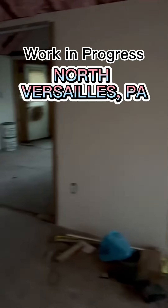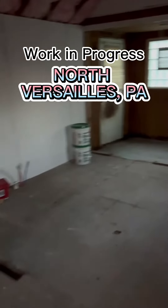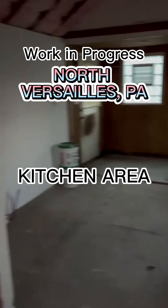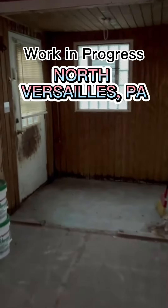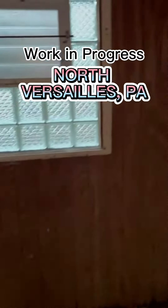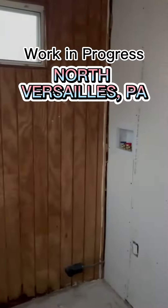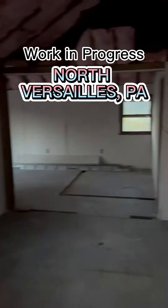Drywall all started. This is gonna be the main area, and this is your nice little kitchen area here. Laundry room back here, a little mudroom right here — nice little spot. This is gonna be the laundry area.